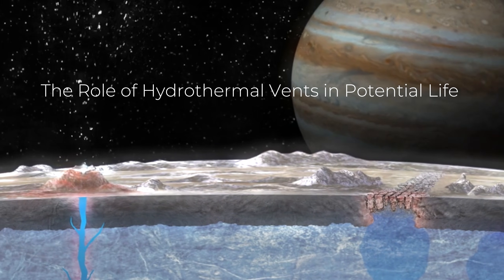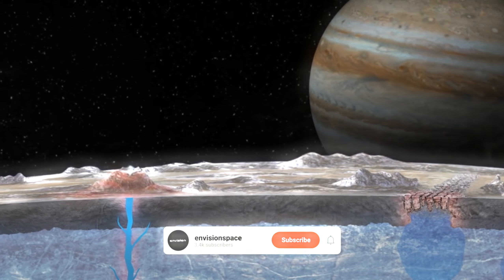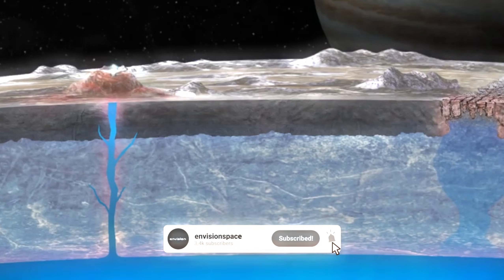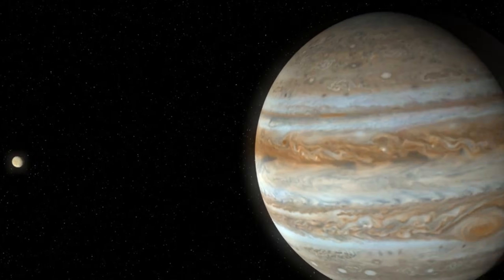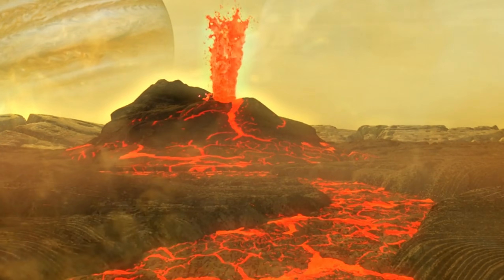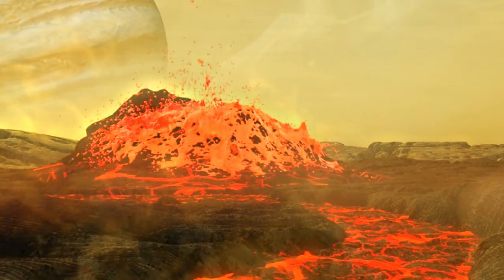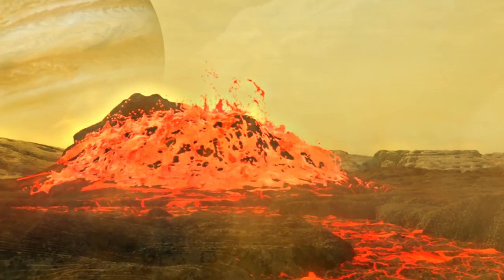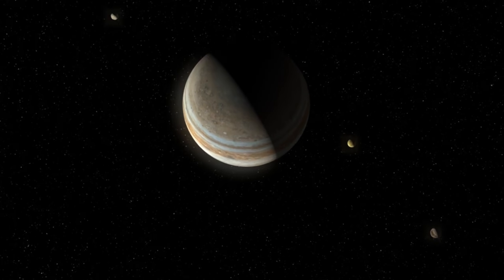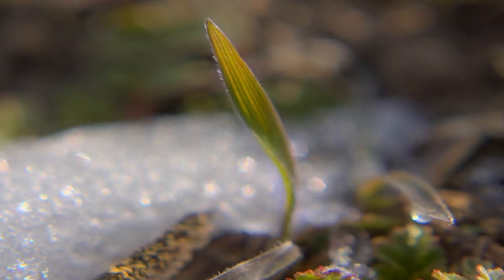On Earth, life flourishes in some of the most extreme environments, especially around hydrothermal vents on the ocean floor. These vents release mineral-rich, superheated water into the surrounding cold depths, creating an environment where life thrives despite the absence of sunlight. Europa's subsurface ocean, though much colder than Earth's oceans, could share similar characteristics. Tidal heating, caused by the gravitational interactions between Europa and Jupiter, might generate enough warmth to power hydrothermal vents on the ocean floor.